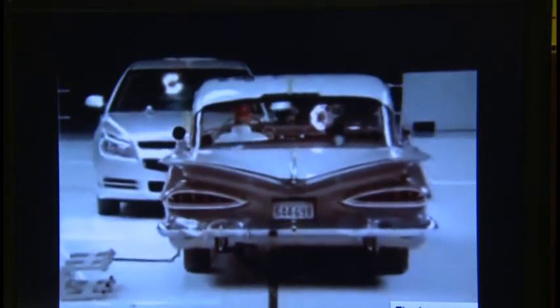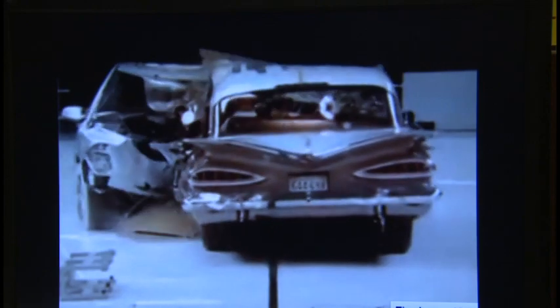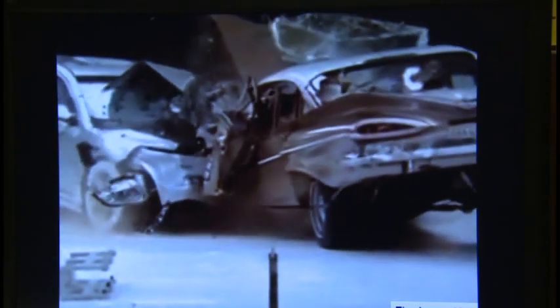When the crumple zones crush like they're supposed to, it may appear to you that the car was flimsy and did not hold up very well. But the reality is that the car did what it was supposed to do by absorbing as much of the crash's energy as possible. If it didn't do that, guess who would have absorbed a lot more energy from the crash? That's right, the occupants of the car.